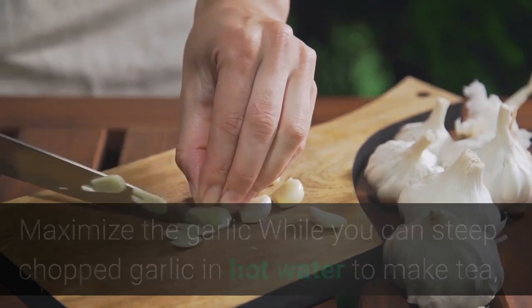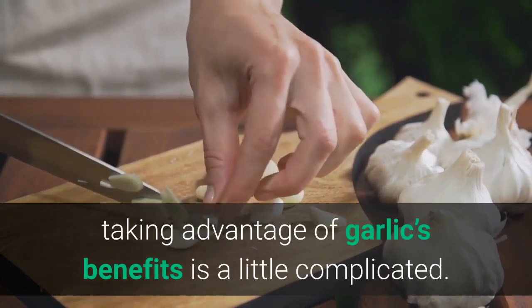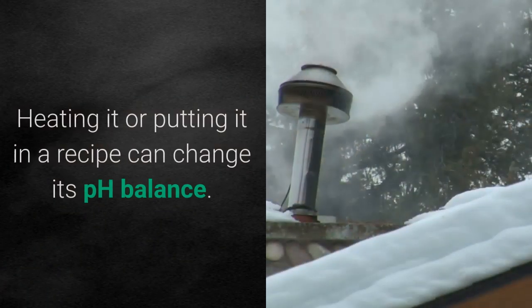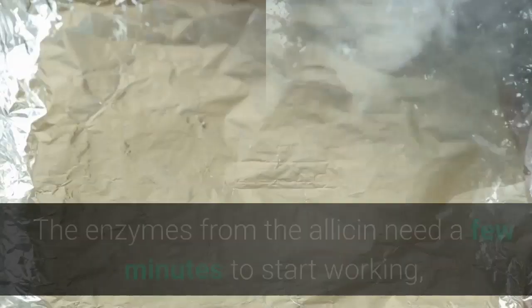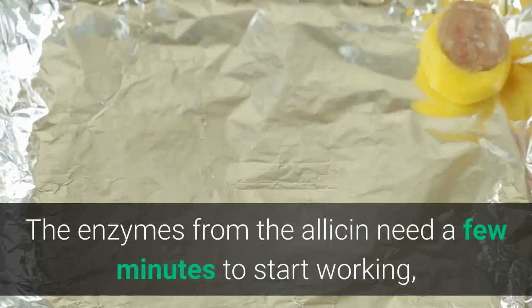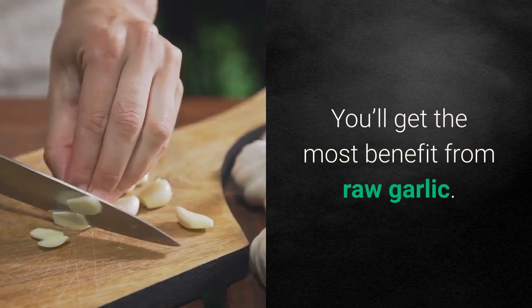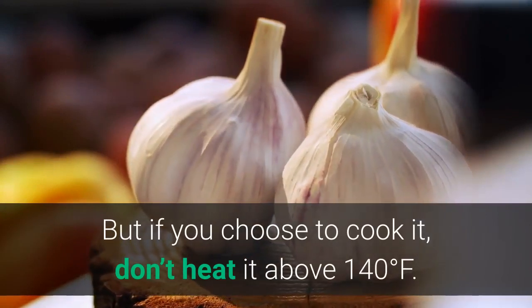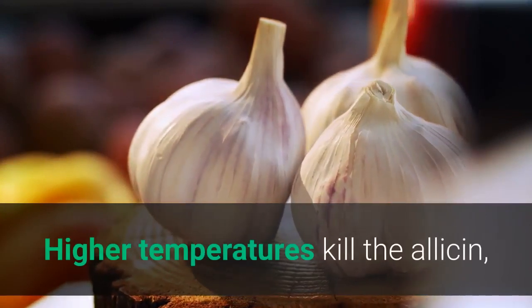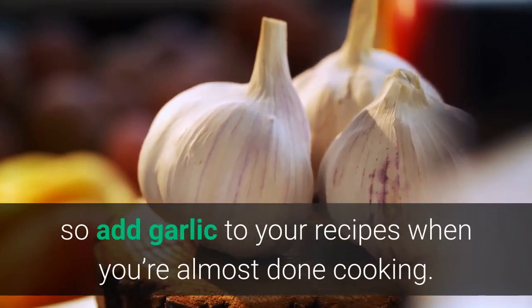Maximize the garlic while you can. Steep chopped garlic in hot water to make tea, covering the taste with honey. Taking advantage of garlic's benefits is a little complicated — heating it or putting it in a recipe can change its pH balance. The enzymes from the allicin need a few minutes to start working, so let it sit after you mince, crush, or chop it. You'll get the most benefit from raw garlic, but if you choose to cook it, don't heat it above 140 degrees Fahrenheit. Higher temperatures kill the allicin, so add garlic to your recipes when you're almost done cooking.